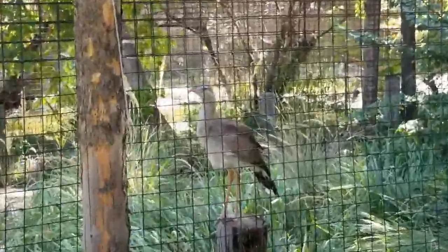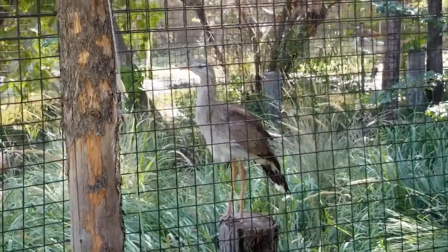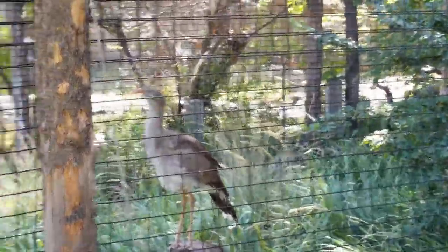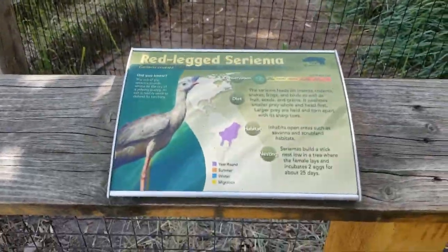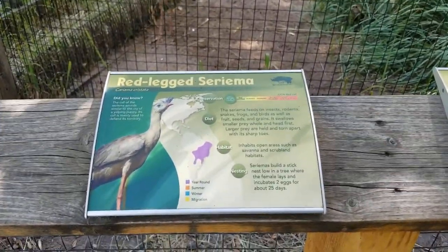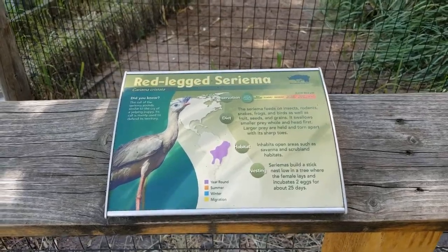These guys are red-legged seriemas. They're just chilling. I don't know — maybe in the comments you guys can clean some of these names up for me that I might be mispronouncing.